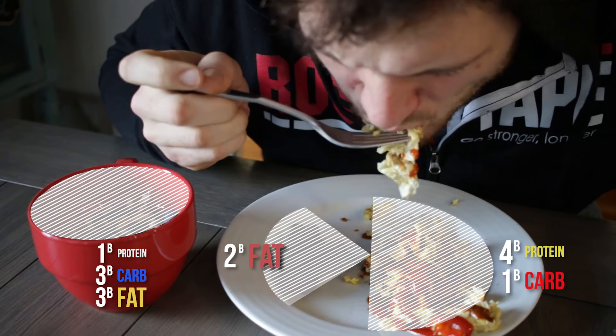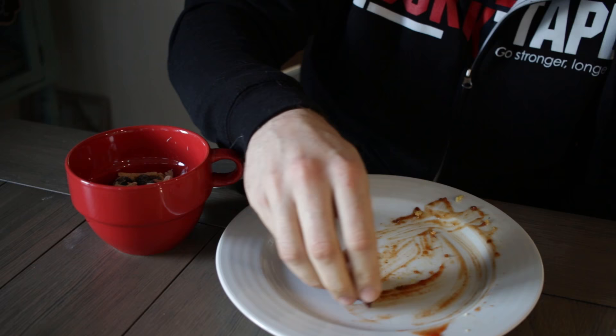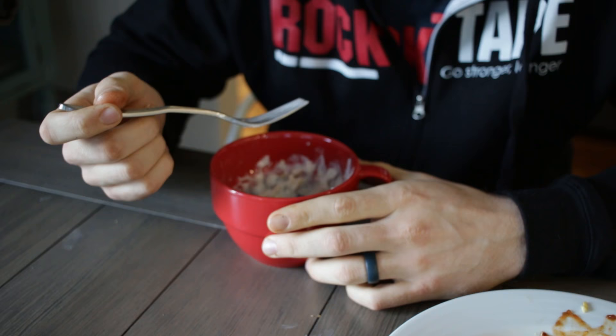We're gonna say five blocks of fat from two slices of bacon and a handful of almonds. This yogurt is no fat. For carbs, I add the Califia espresso which has two blocks of carbs. I have a block of carb from blueberries, and then the yogurt also counts for a block of carbs, so I think that's five.